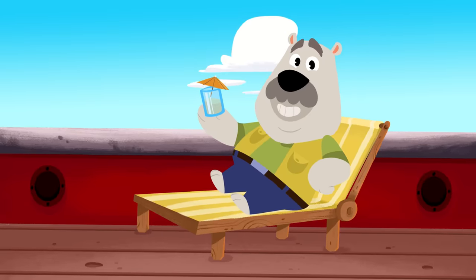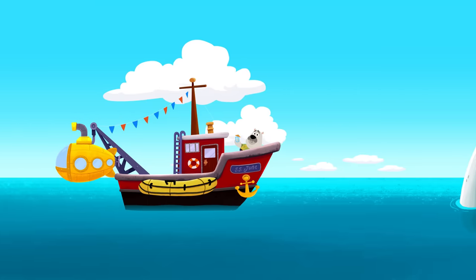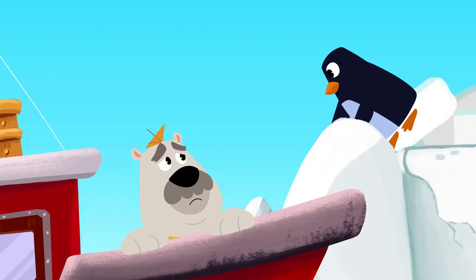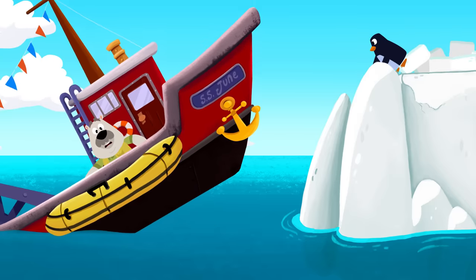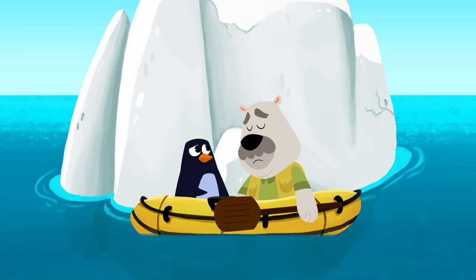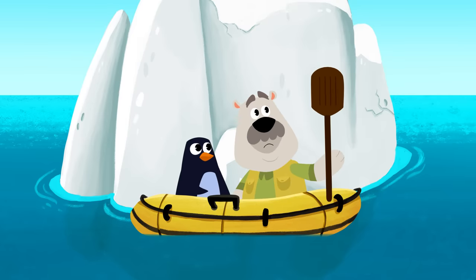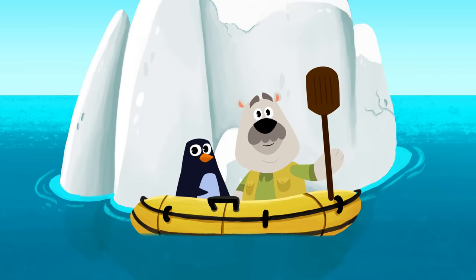Time to relax after all those ocean adventures, right, Leo? Leo, have you seen what's up ahead? Iceberg! Are you all right, Leo? Uh-oh! Leo's boat is sinking! Quick, Leo! You'd better get in your rowboat! Oh, no! You've lost your boat, Leo! But at least you're safe! And Mr. Penguin lost his house! It looks like you two are in the same boat now, so what are you going to do? Now you'll have to row your boat! And I know just the song to keep you going!